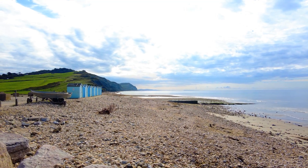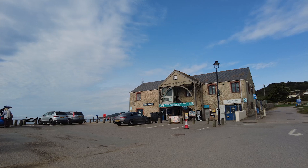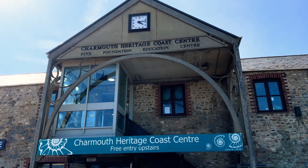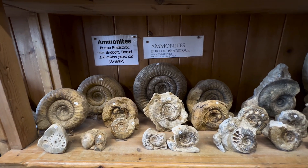Having researched the best places to go to find fossils, we decided to base ourselves at Charmouth. Here is the Charmouth Heritage Coast Centre — a wonderful little shop with an abundance of treasures for sale.